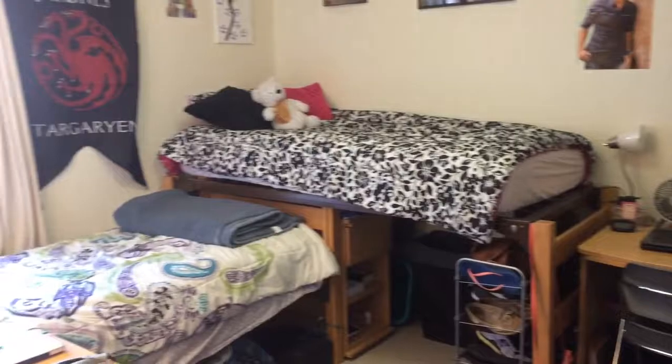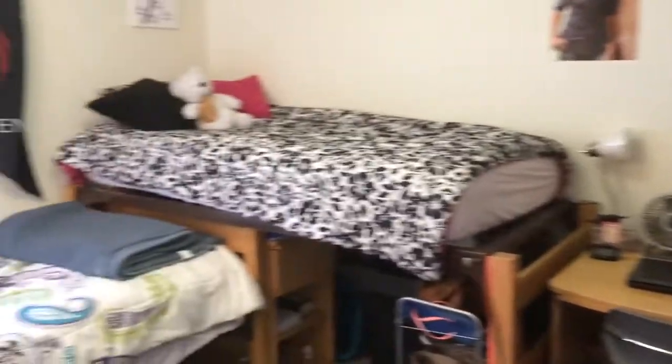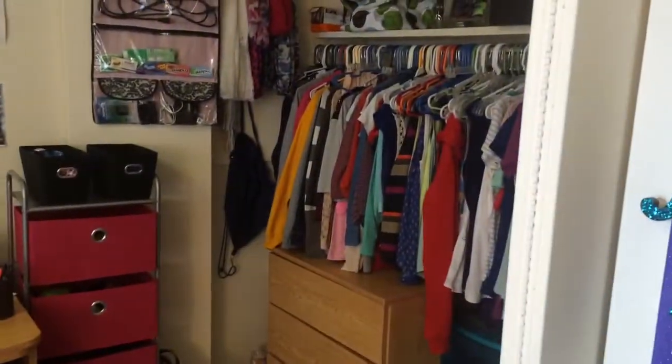This is the second shared bedroom. Again, this is a bedroom for two people. It has two beds, two desks, and two dressers that are provided by University Housing, and one large closet.